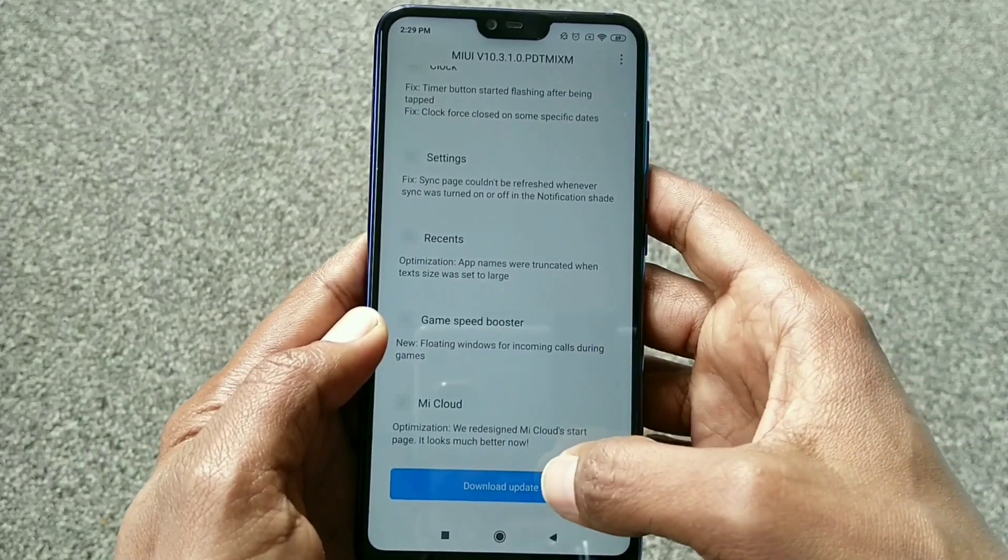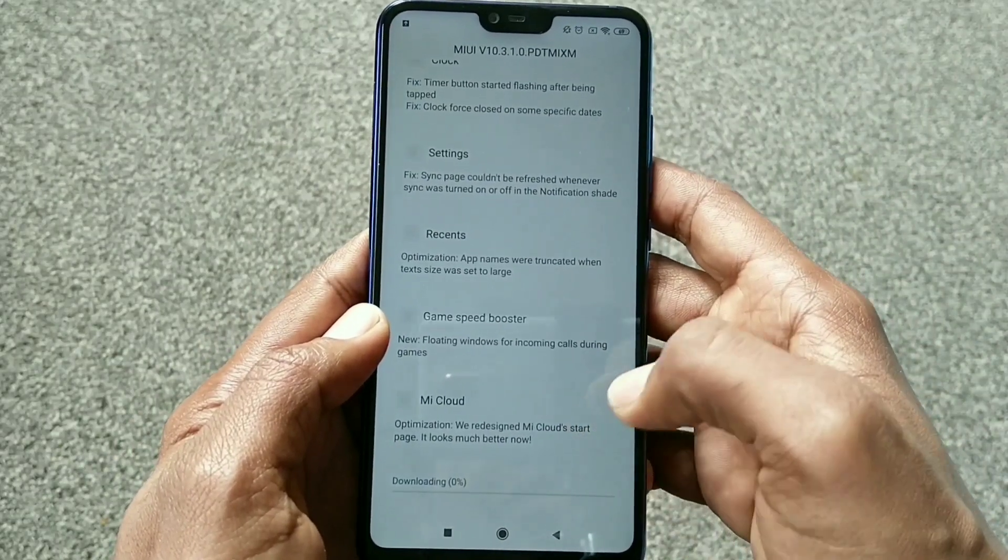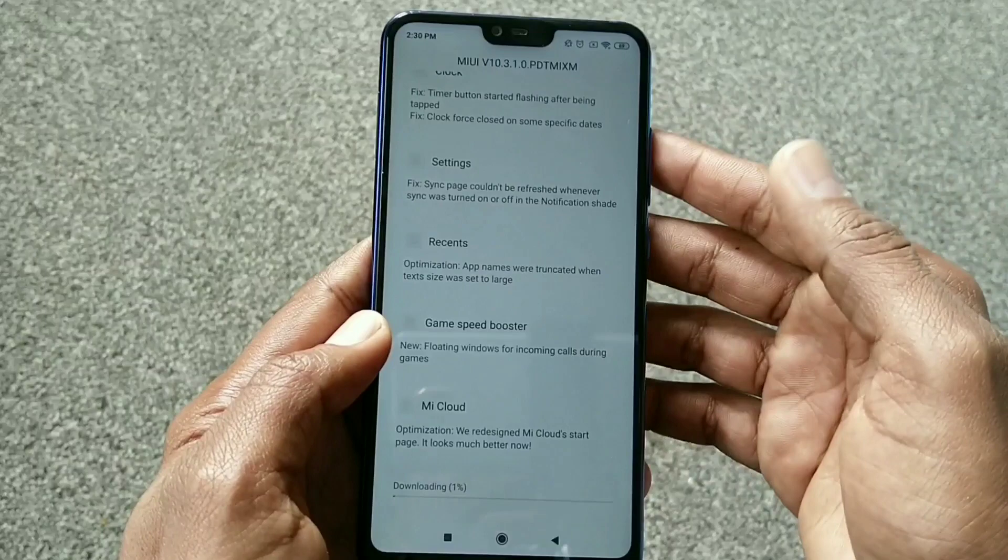Now we will go for the update. I will click this blue button and it starts the update downloading now.